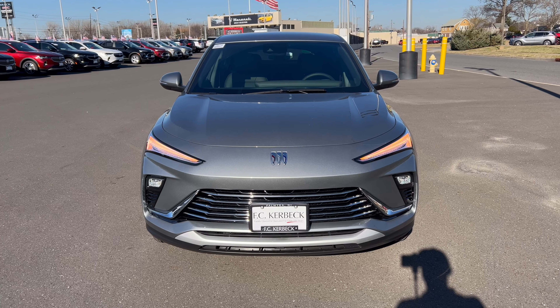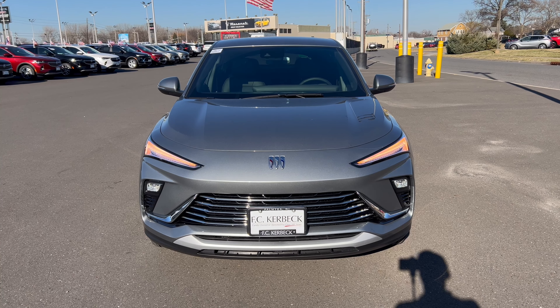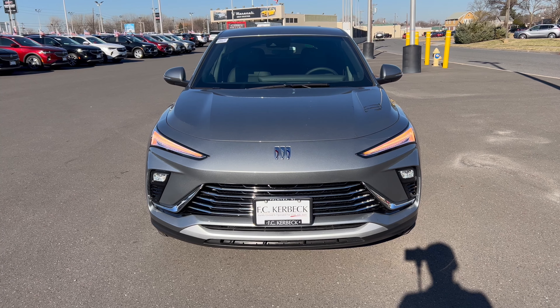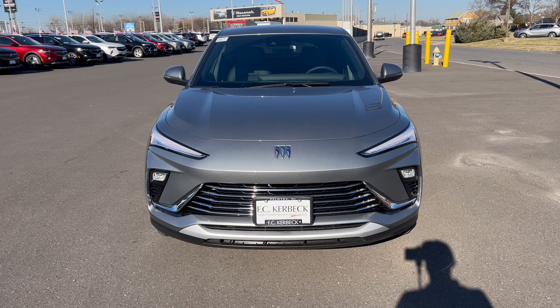Front end of the Envista in Moonstone Gray — the Buick emblem on the hood looks good. LED lighting all the way around up front. We have the grille with some gloss black and chrome accents, some brushed aluminum down below on the lower part of the grille. Good looking front end here on this Envista Preferred, which is the entry-level trim in the Envista lineup.